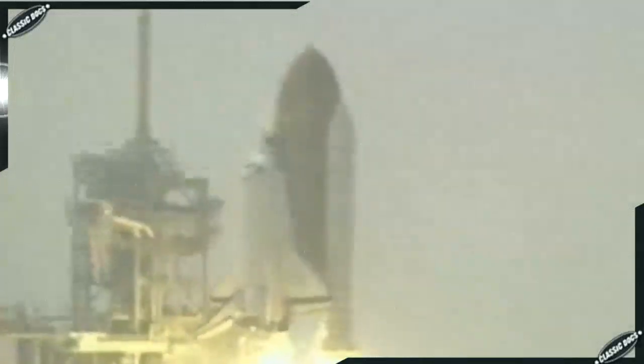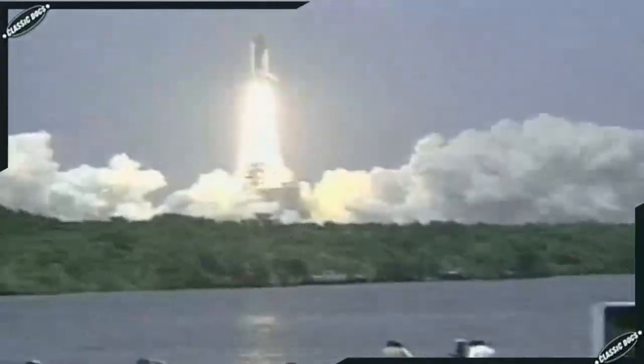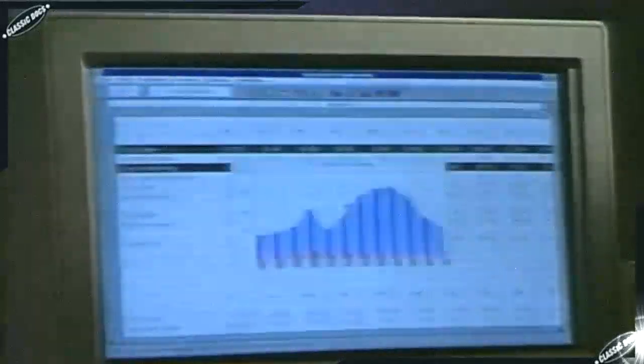Our world is increasingly filled with countless wonders that would not have been possible without one machine — the computer. Although computers are enormously intricate, their most basic components consist of simple devices that can be switched to either one of two states: on or off.